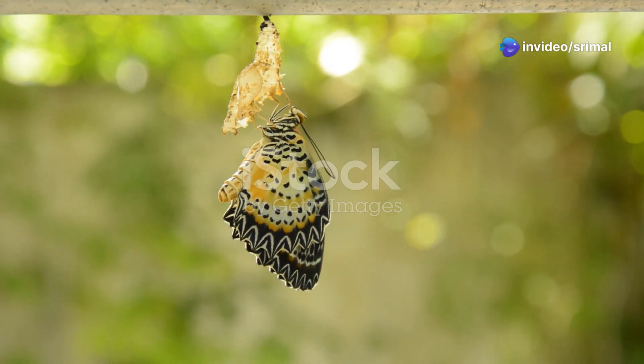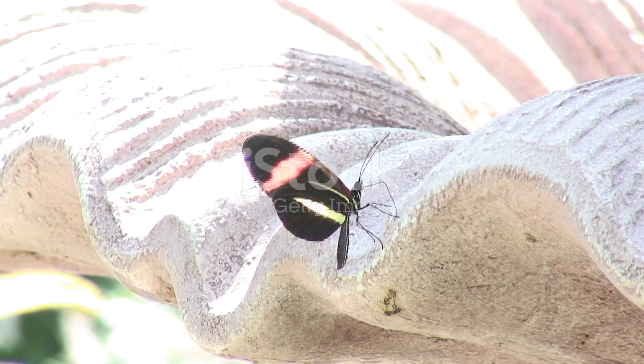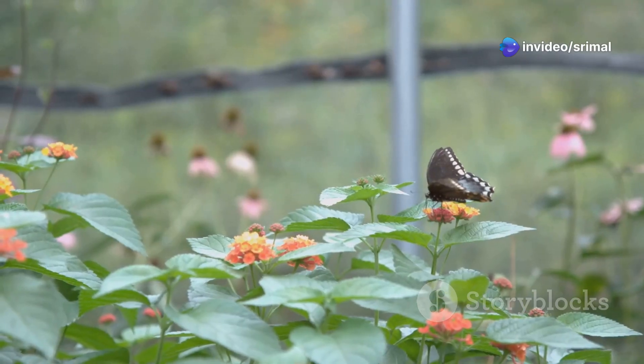When the transformation is complete, the butterfly emerges from the chrysalis. Its wings are wet and crumpled. The butterfly pumps blood into its wings, which makes them strong and straight. It waits for its wings to dry, and finally the butterfly is ready to fly.